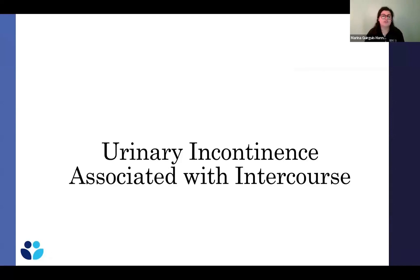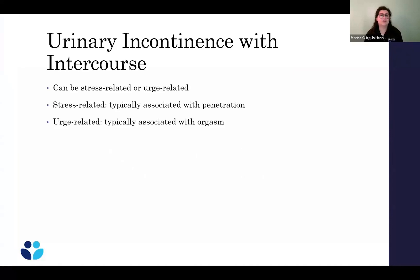What about leakage during sex? This can be really distressing for women and can be either stress incontinence or urgency-related. If leaking is associated with actual penetration of the vagina, that's usually the same mechanism as mechanical stress incontinence. If it's associated with orgasm — during sex or masturbation — that's typically urgency urinary incontinence. You could also have a combination of the two.